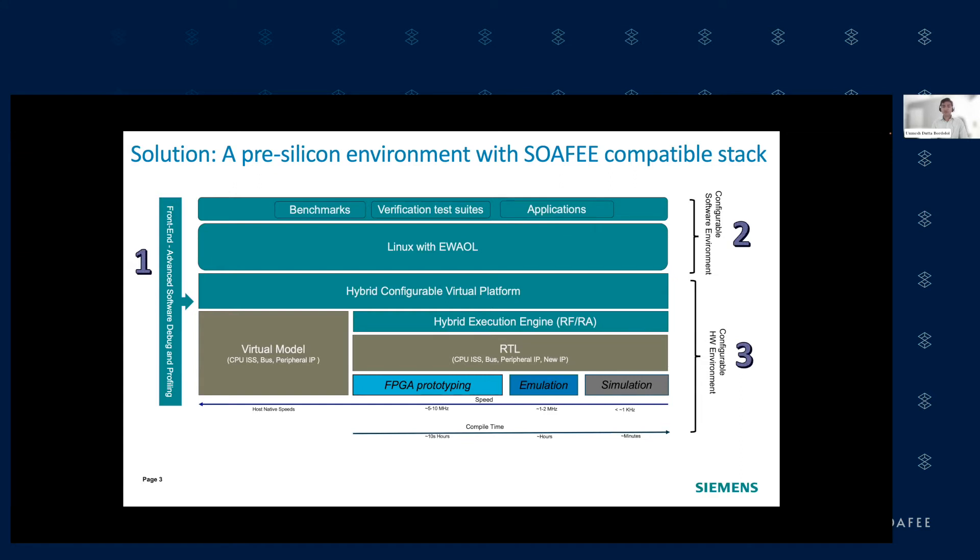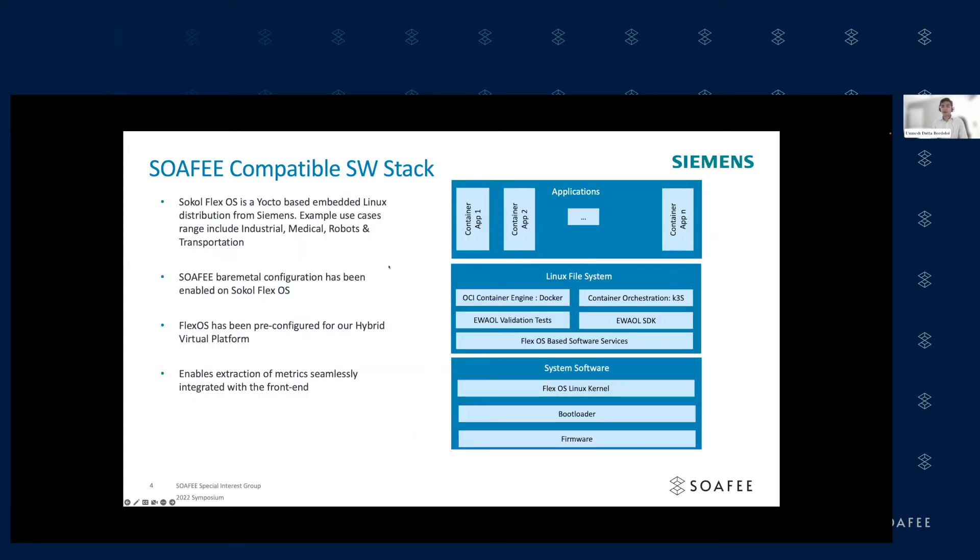On the software stack: we have a so-called FlexOS, a Yocto-based embedded Linux, with the EWL bare-metal configuration enabled. FlexOS has already found applications in industrial use cases in robotics and transportation, among other domains. This picture shows how this stack fits in relation to the SOFI stack. To summarize our two key messages: we have a pre-silicon hardware-software co-development environment for SOFI, and this stuff is real. For that second part, Arvind will walk through the software stack and the demo.